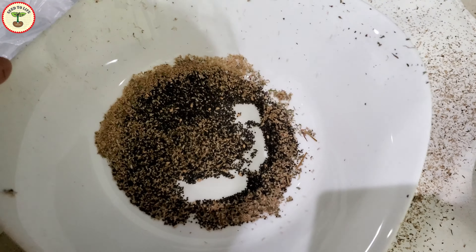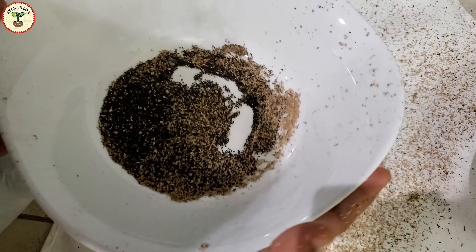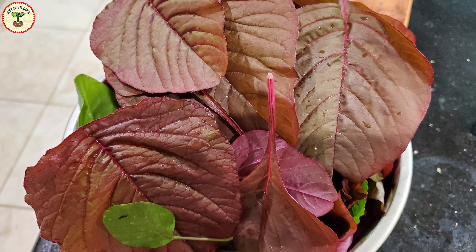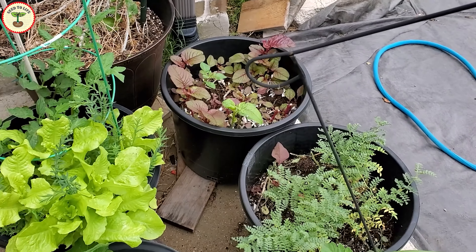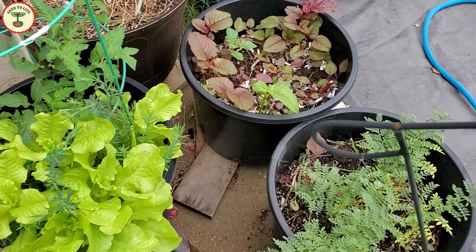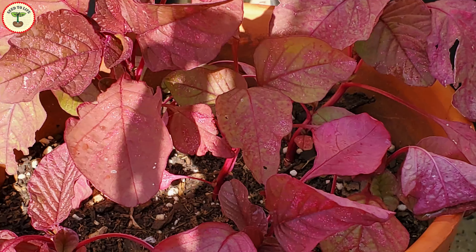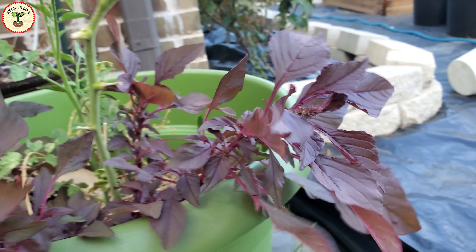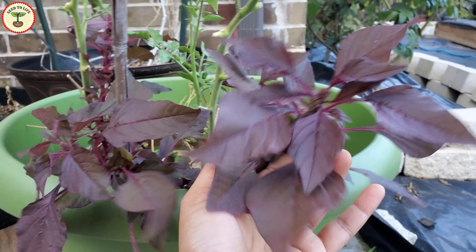Hi everyone, welcome to Seed to Life. Today in this video I'm going to talk about another interesting phytomedicine or medicinal plant that is also my favorite leafy vegetable. It is not just a medicinal plant and a superfood, but also can act as an ornamental plant in your garden — it will add more beauty to your garden by filling it up with vibrant red and purple colors. We are going to talk about red amaranth, or Amaranthus cruentus.